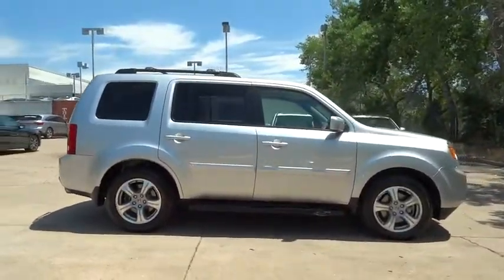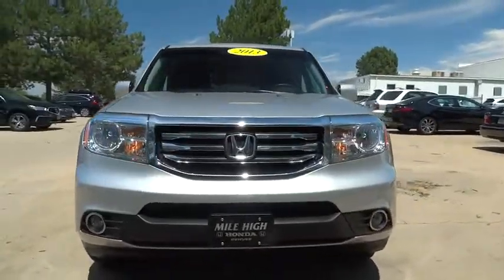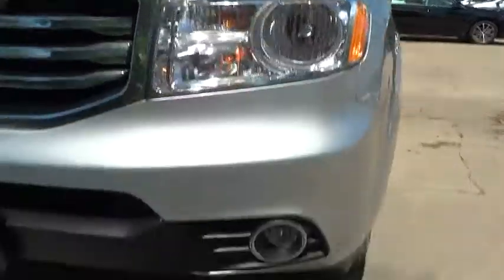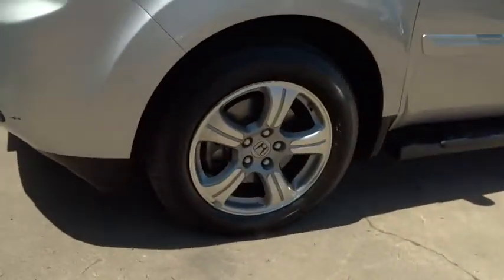Leather wrapped steering wheel. Bluetooth. Power steering. Adjustable steering wheel. Cruise control. Floor mats. Four wheel drive. Auto dimming rear view mirror. Four wheel disc brakes. Drive away with a great deal on this vehicle. Call or stop in today.